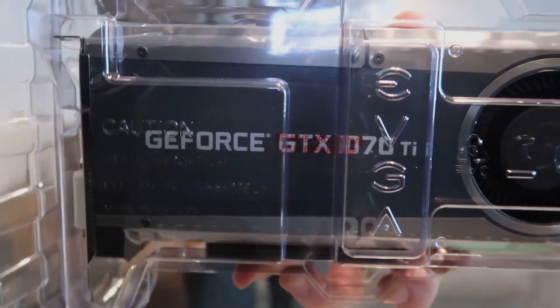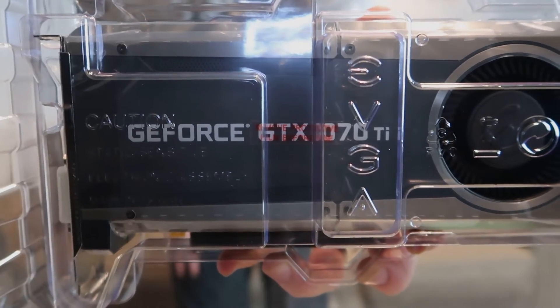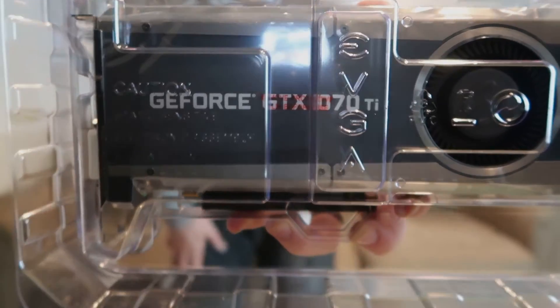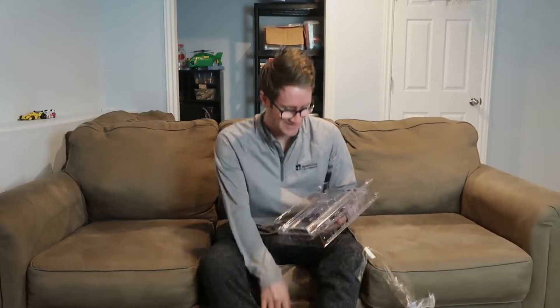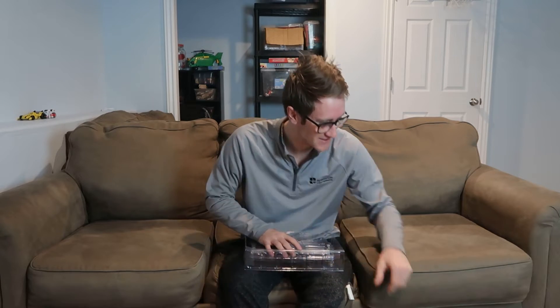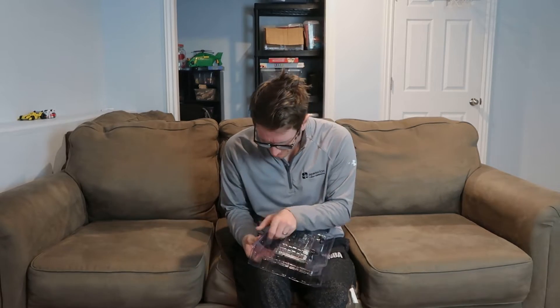That does not say RTX 2060. That says GeForce GTX 1070 Ti. So I don't even know what I ordered. It came with the device and it looks like it's in pretty good order.